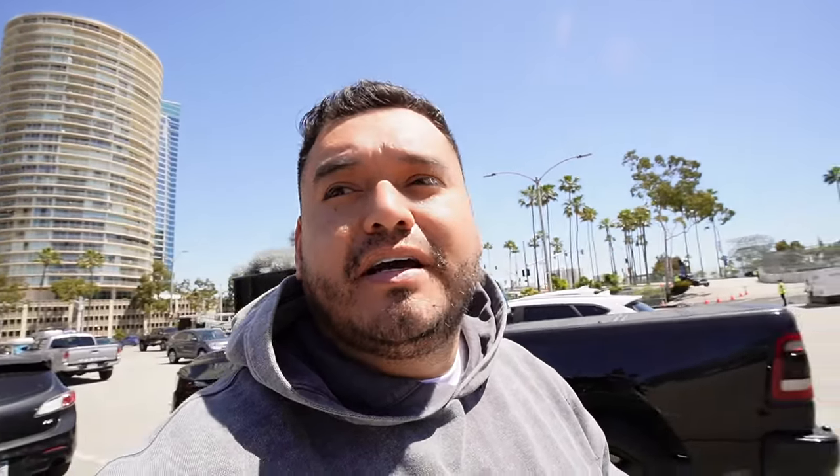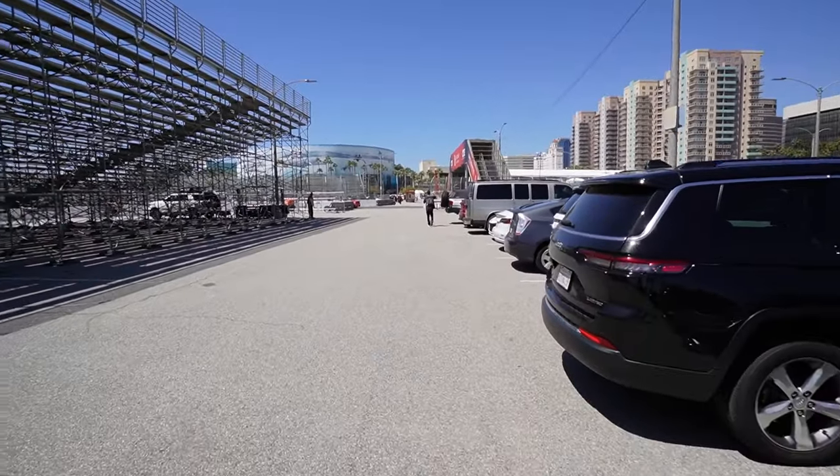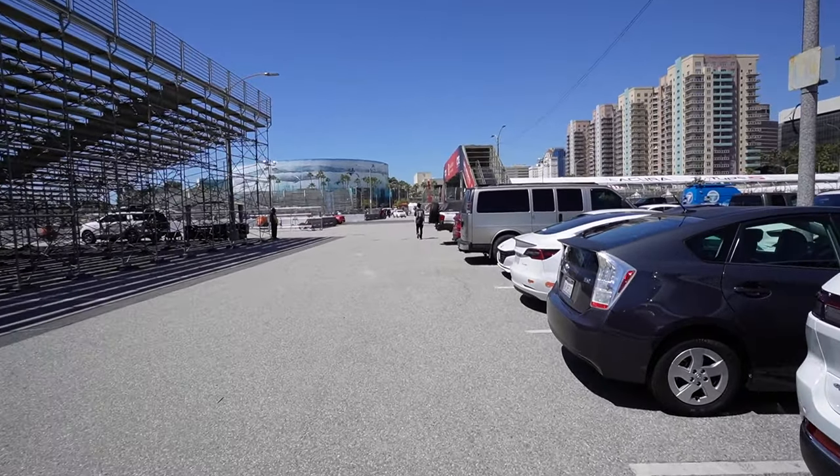As you guys can see by the title and the thumbnail, we're at Formula Drift out here in Long Beach, California. We actually just got here, parked the GTS right there, got the homie Nick. And this is actually going to be my first time — I've never been to a Formula Drift event. Big shout out to the homie Nick for taking me to my first Formula Drift event. I'm super excited — 1,000 horsepower cars drifting around downtown Long Beach. It's going to be crazy. Let's go!